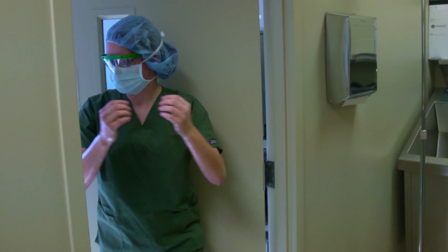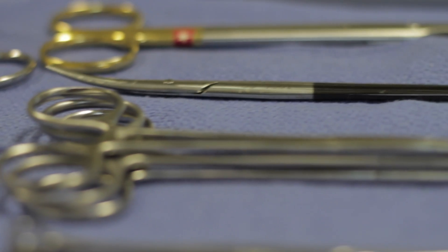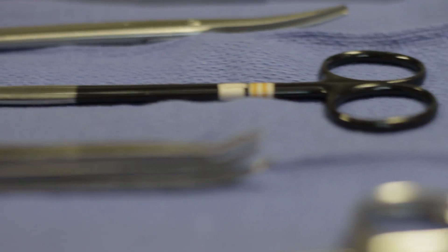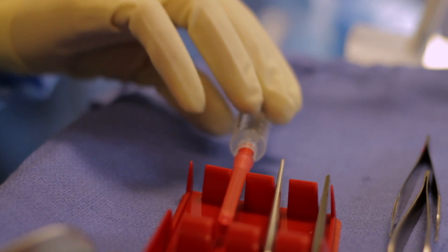You enter the room ready to don gown and gloves. You approach the piles of supplies with confidence and begin arranging, assembling, and making sense of the hundreds of items. Everything manages to find its place. You now have a surgical setup.